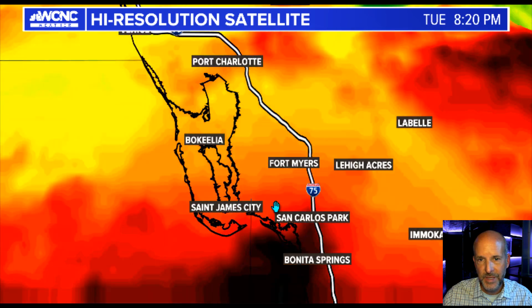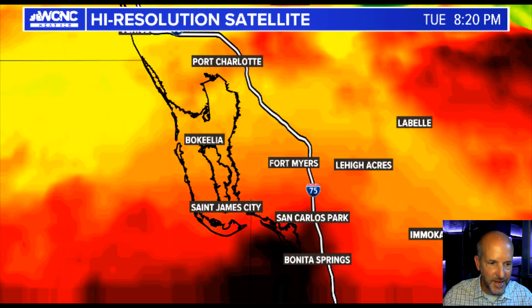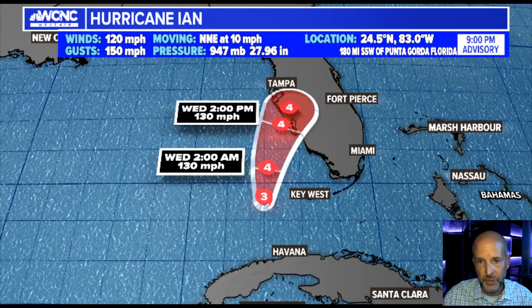Let me go in close to the Fort Myers, Cape Coral, Port Charlotte area right in here — St. James City, Bonita Springs. That's the general area. The center is going to go through there, but the east and right of the landfall is going to see some huge storm surge, which I'll show you in a minute.